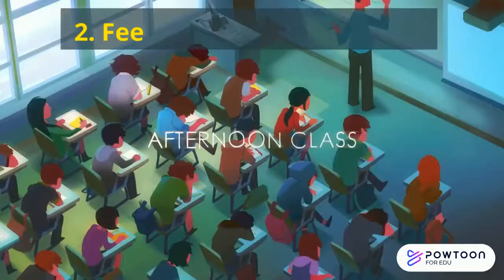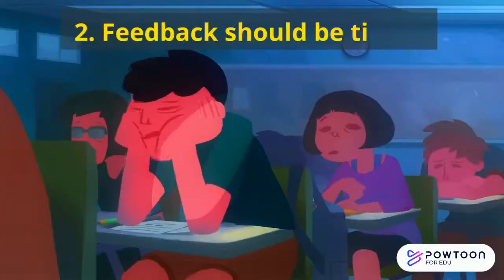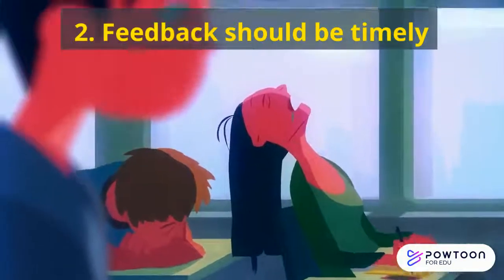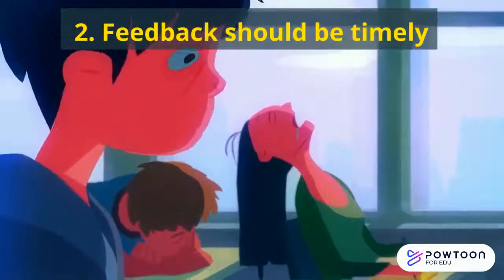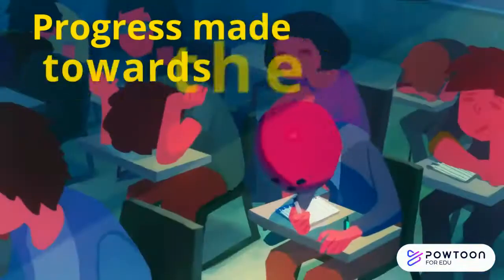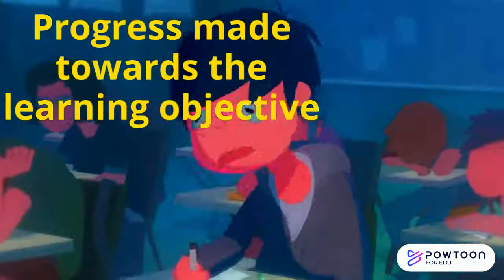Second, feedback should be timely — immediate if possible. So making time in every single lesson at the end for students to give feedback, not just to you the teacher, but feedback to each other on what they found difficult and what progress they made towards the learning objective.